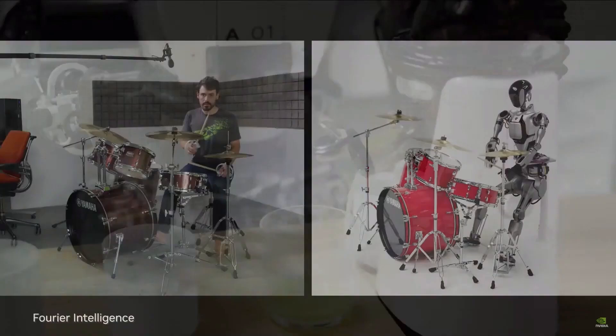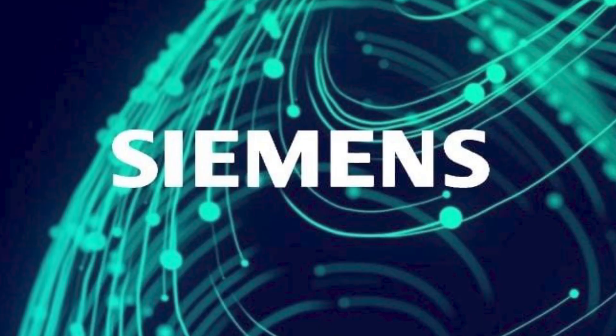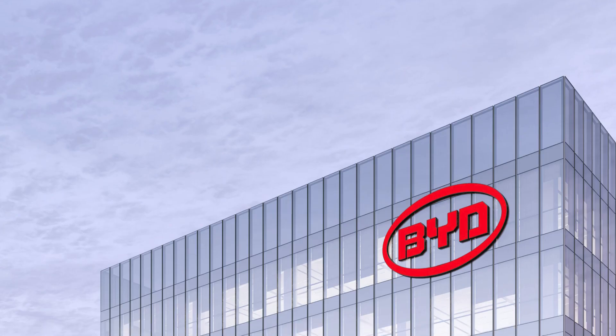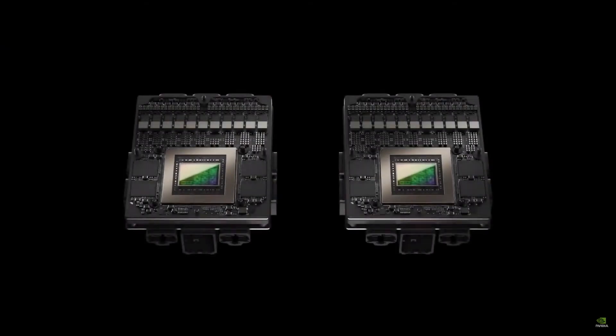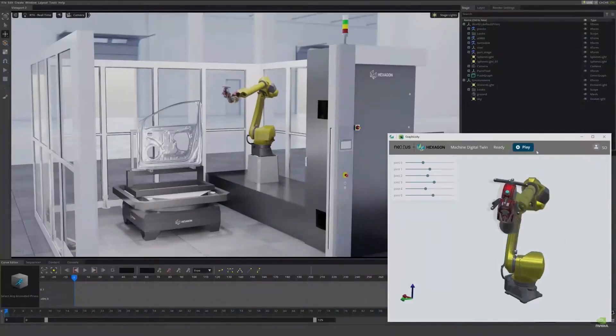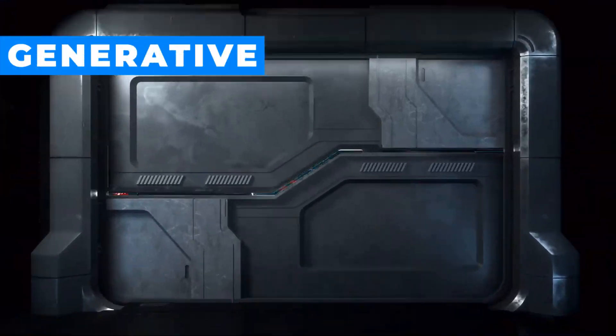Robotics is clearly Nvidia's next big frontier after generative AI, and we saw examples of major manufacturers like Siemens, Nissan, and BYD already using Omniverse to unify every stage — from initial design and factory planning to robotic system simulation and final automated production lines on the factory floor.